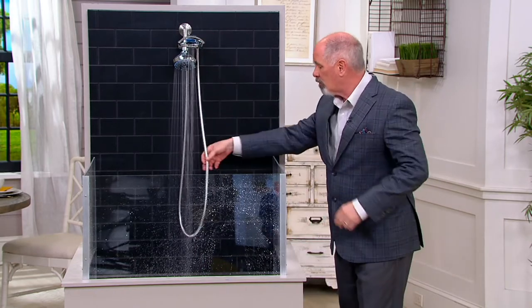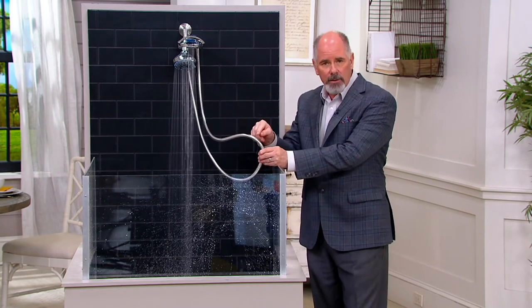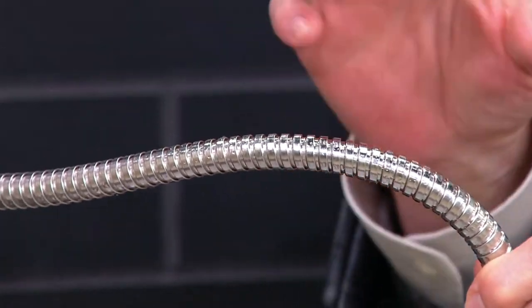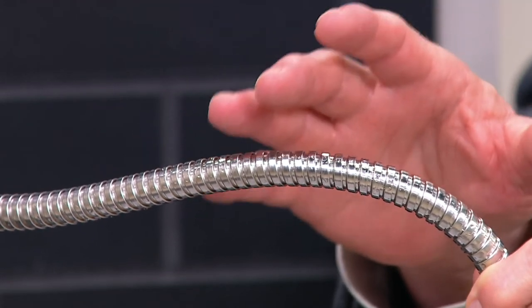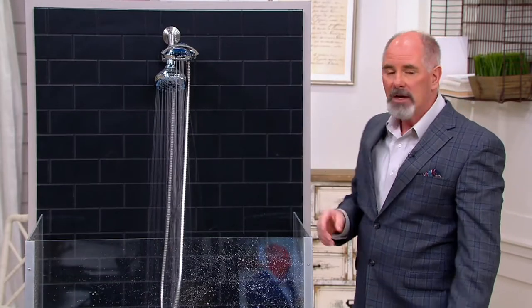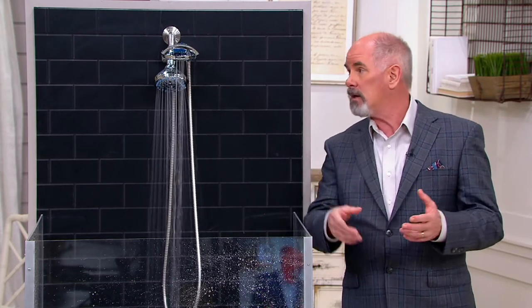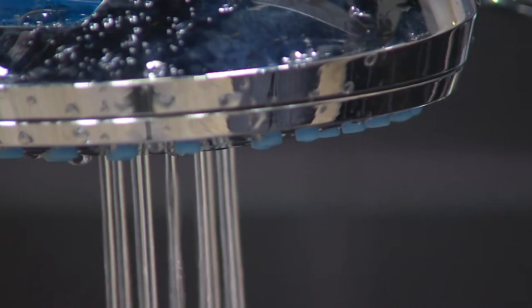When you see braided hoses in hardware stores or box stores, some are made of plastic — they still look shiny for a while, but they're not stainless steel and they don't last. This is stainless steel, grade 1810, and it's a much longer length, so you'll have more longevity. They've also built an antimicrobial agent into the nozzles. This is top-of-the-line quality for $38.70.